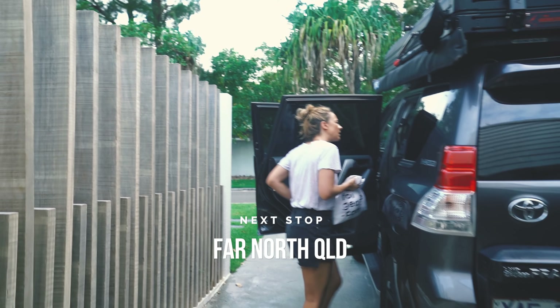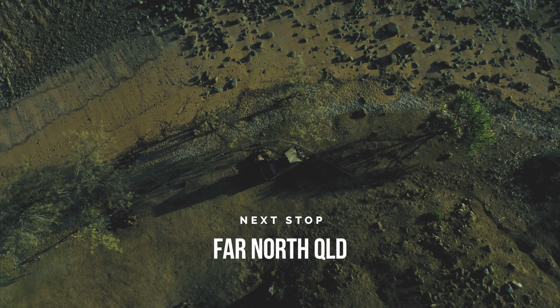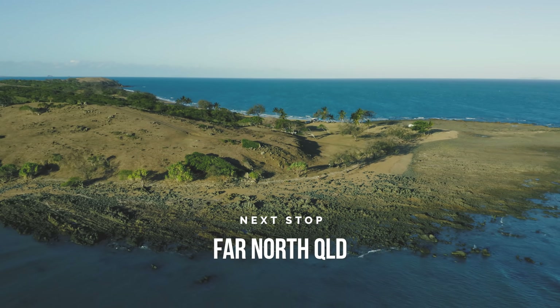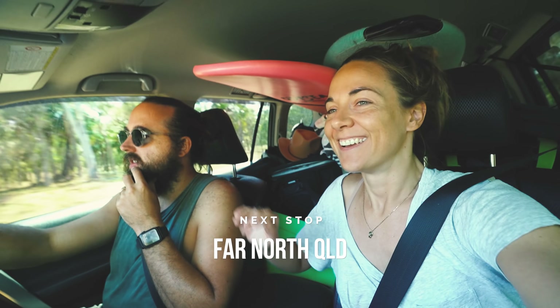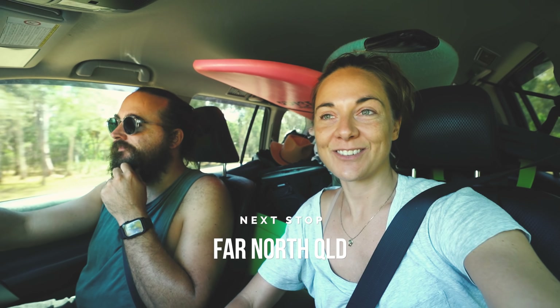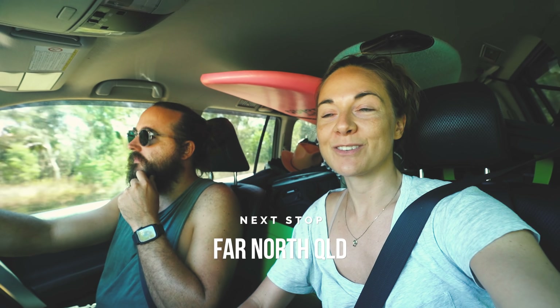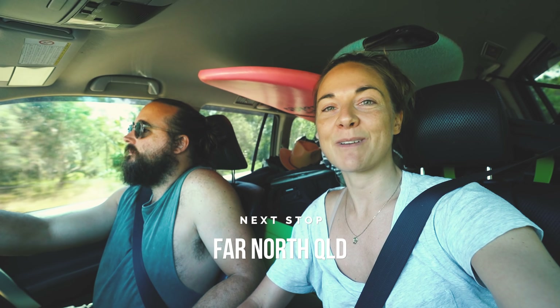You ready for the next stop? Yeah. We don't even really know where that is, but we're just going to drive. We're making our way up to Magnetic Island — tomorrow we'll be getting into Townsville to get the ferry across to Magnetic Island, because we are going to visit an A-frame cabin which has just been renovated.